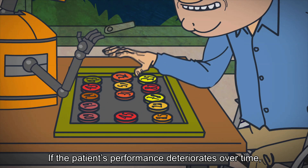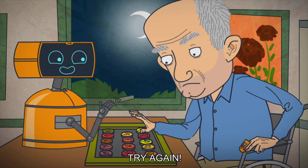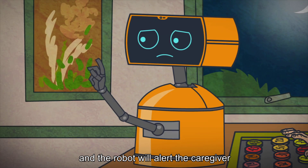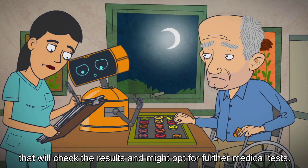If the patient's performance deteriorates over time, it means his condition is worsening. "Try again!" And the robot will alert the caregiver, who will check the results and might opt for further medical tests.